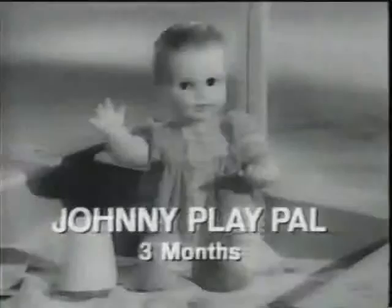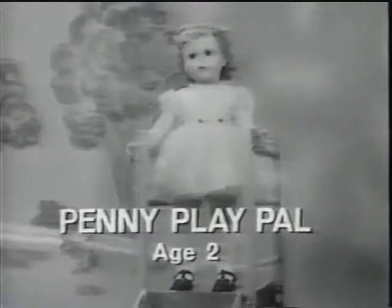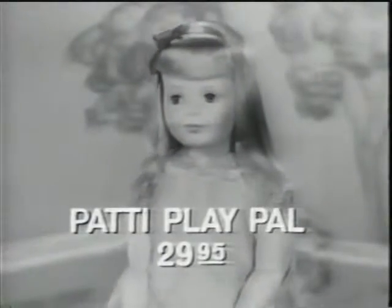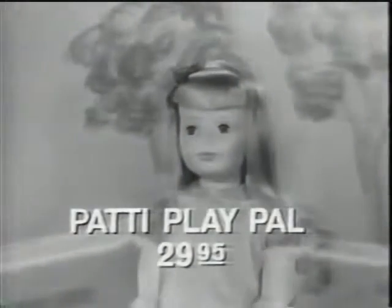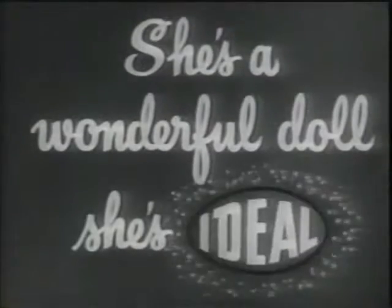You can dress Patty in your own clothes because Patty Playpal is almost your size — she can even wear your pajamas and stay overnight too. Patty's a wonderful friend, just one of the Ideal Playpal family, starting at $12: there's Johnny Playpal, Susie Playpal, and Penny Playpal. Meet Patty and all her Playpal family at your favorite store.